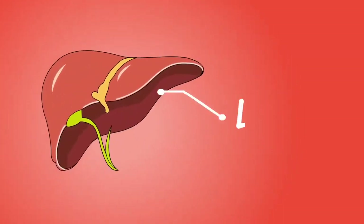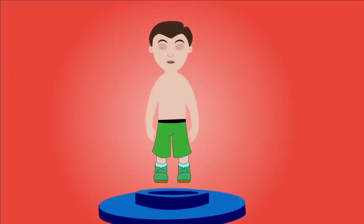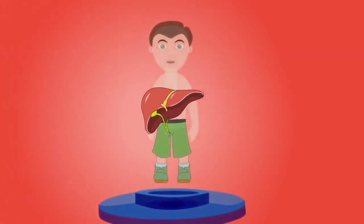Liver: the liver is the most important organ of the metabolic system. It helps convert nutrients into usable substances, detoxifies certain substances, and filters blood coming from the digestive tract.